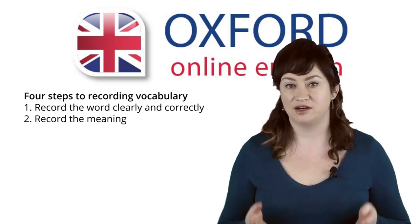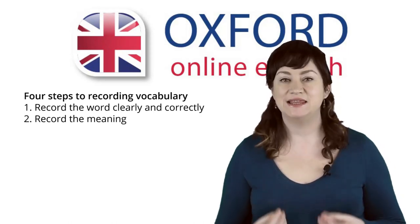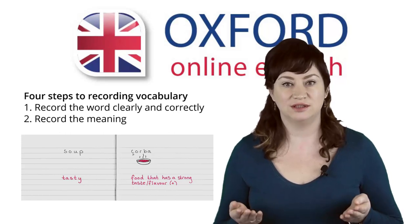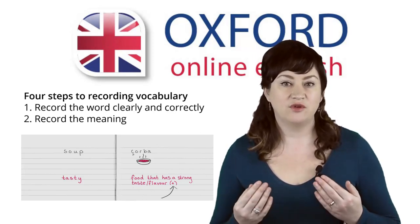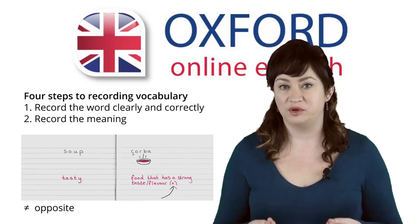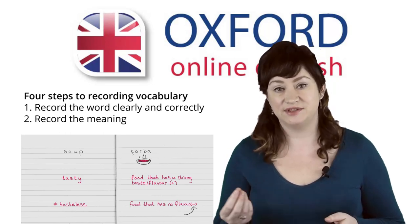However, many words don't have a direct translation. For this reason, it's usually best to record the meaning in English, but use your own words — don't just copy the meaning from the dictionary. This will make it easier for you to understand and remember the meaning. Do you know the word 'tasty'? It describes food that has a strong taste or flavour. We can also say that this is a positive adjective, similar to 'delicious', so we can write a positive symbol next to the meaning. With adjectives, it's also a good idea to record the opposite. The opposite of 'tasty' is 'tasteless' — it describes food that has no flavour. This is a negative adjective, so we can write a negative symbol next to the meaning.